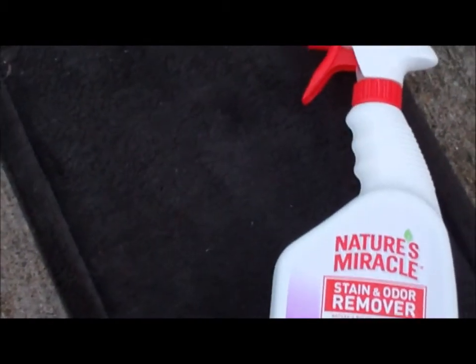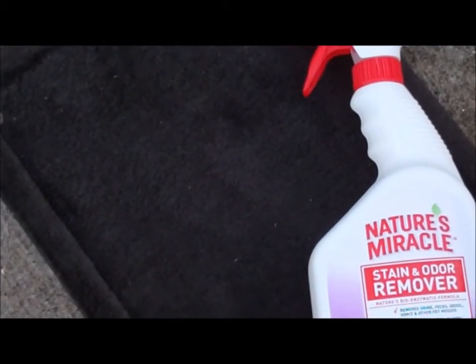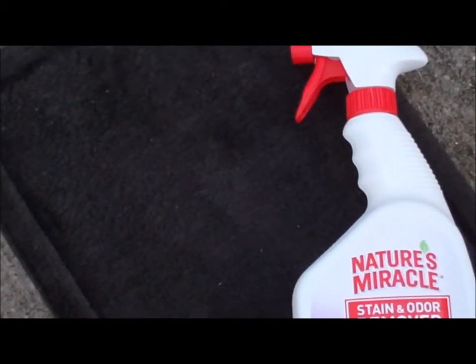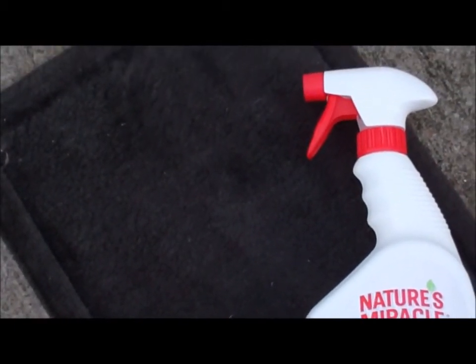I would highly recommend the Nature's Miracle Stain and Odor Remover line of products to anyone looking to clean any sort of mess, particularly pet-related ones. I have also used this product to clean the area around the litter box and to clean up dog vomit, and it works wonderfully. If this amazing cleaner can remove cat urine, then it can clean anything.